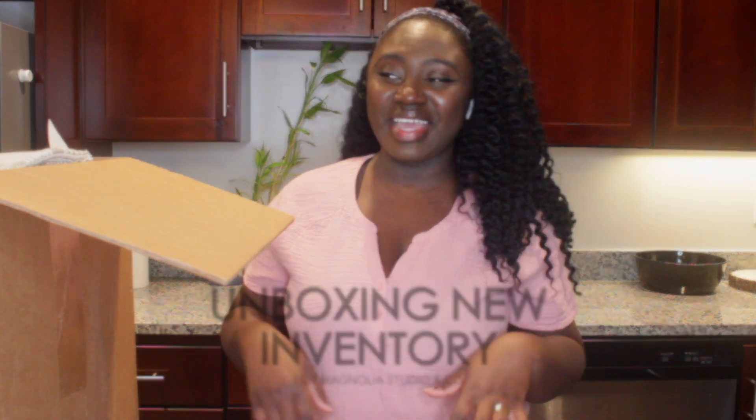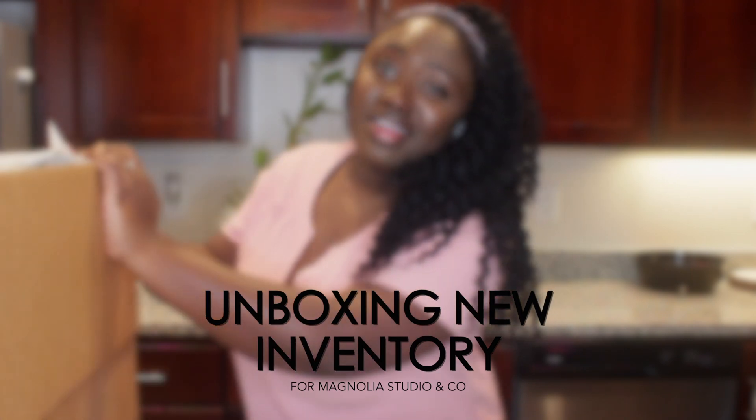Hello friends, thanks for tuning in and welcome to my channel. My name is Mackie and today I'm going to be filming an unboxing of new inventory for my online store Magnolia Studio & Co. If you're a returning viewer or subscriber, welcome back. I have an online home store where I sell minimalist inspired home goods like skincare, stationery, home decor, candles, and such.